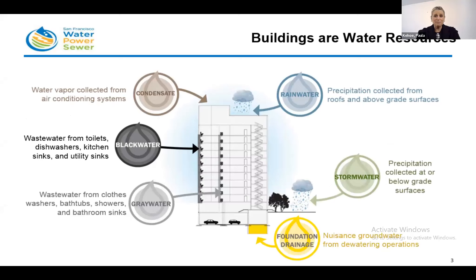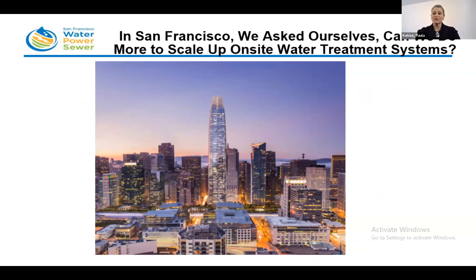Buildings are actually sources of water. They produce many different types of water, including rainwater, stormwater, foundation drainage, greywater, blackwater, and condensate. By collecting and treating these water sources on site, we can reuse them for non-potable applications such as toilet flushing and irrigation. In San Francisco, we asked ourselves what more can we do to reuse water within buildings to reduce the use of potable water for non-potable applications.